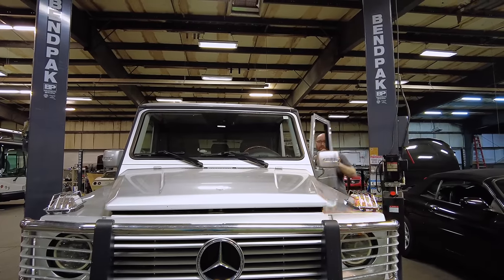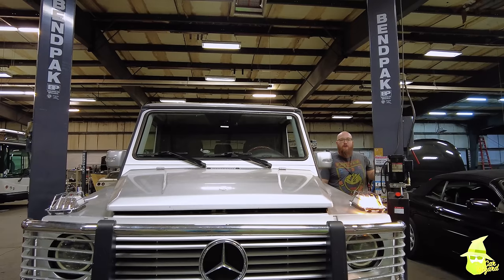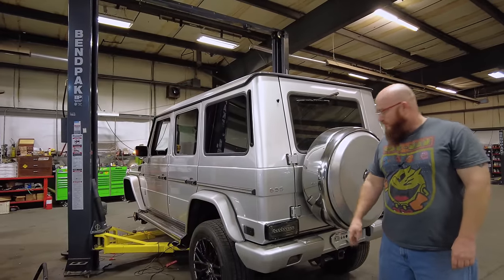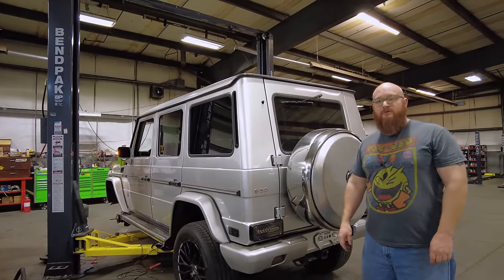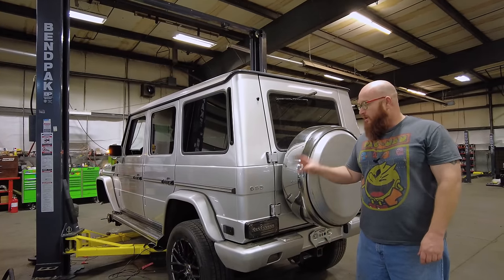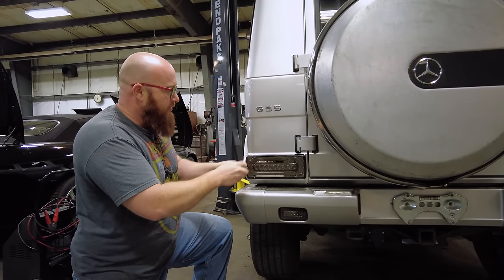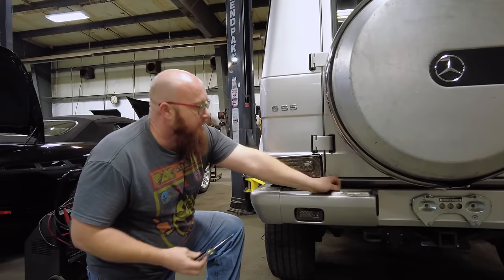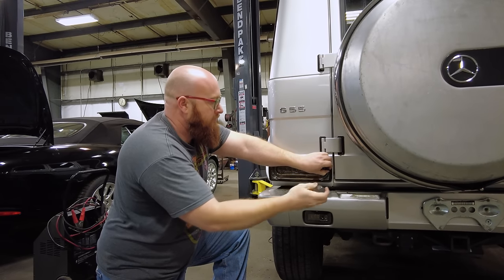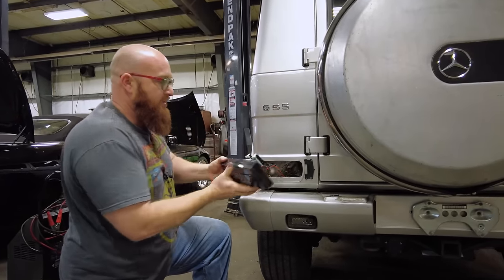We'll turn on the turn signals here. We can see that they work perfectly fine on the mirror and also up front, but not in the rear. So you can see it's working up front, but here in the back — nothing. We've already dived in and looked at this. I'm going to go ahead and remove this and show you guys some of the weird things we found, and then ultimately what was the solution to get this to work again. You can definitely see it's aftermarket.